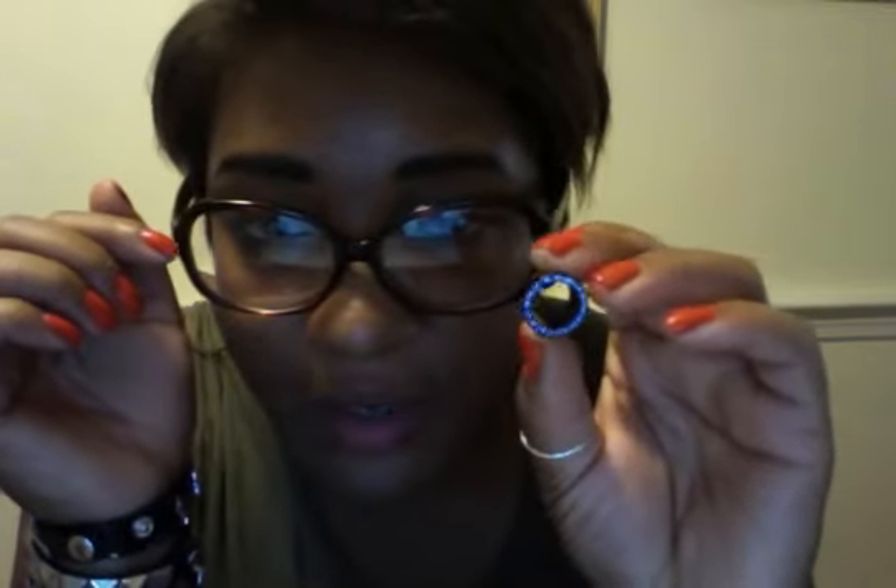I have these little gem ones — they're like blue and pink crystals, 9/16ths, screw on back.